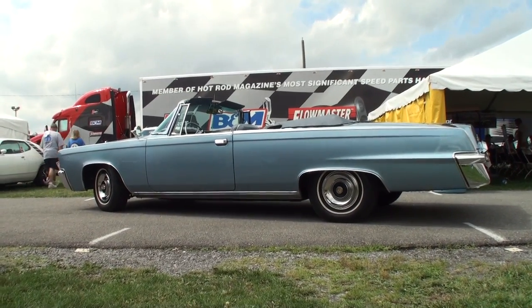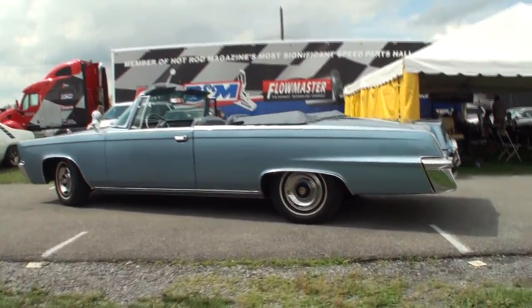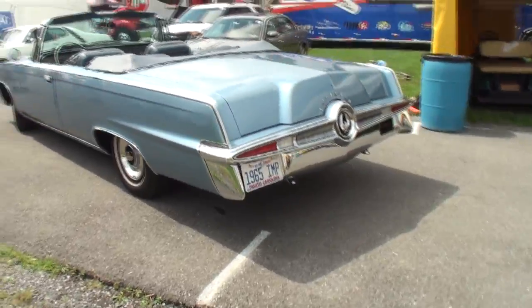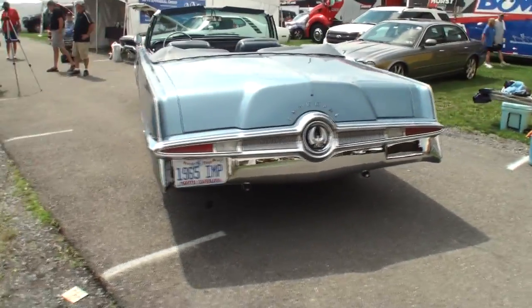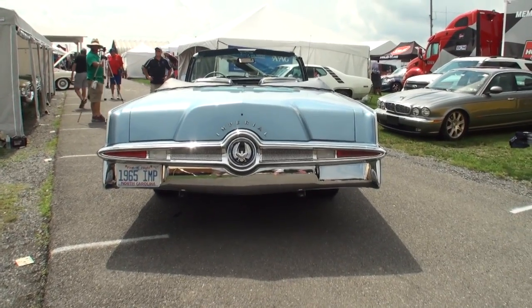Everything in the drivetrain has been rebuilt since we got it. It's also been rewired, had the interior redone, and the trunk redone. We've really gone through everything on the car. The only thing we did not do was paint the car. And you've given it a custom interior, right? Yeah, absolutely.